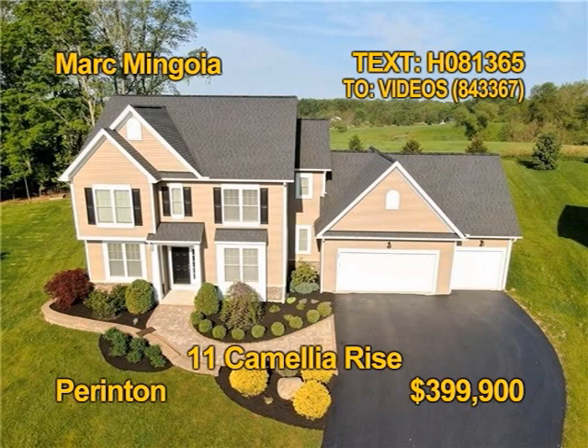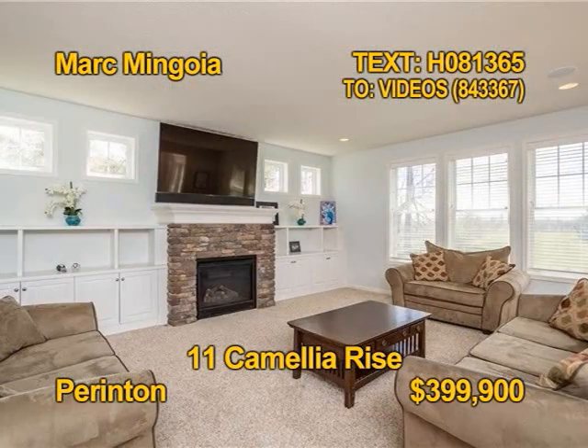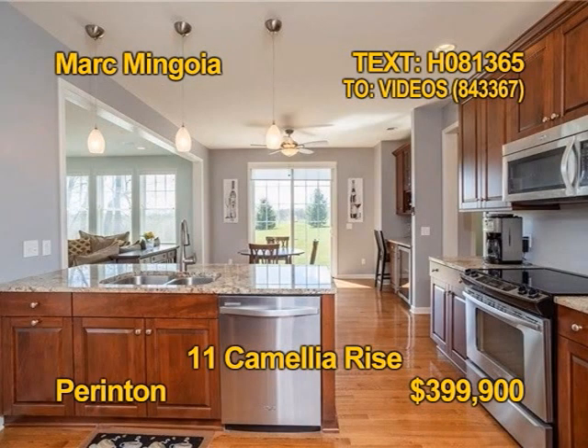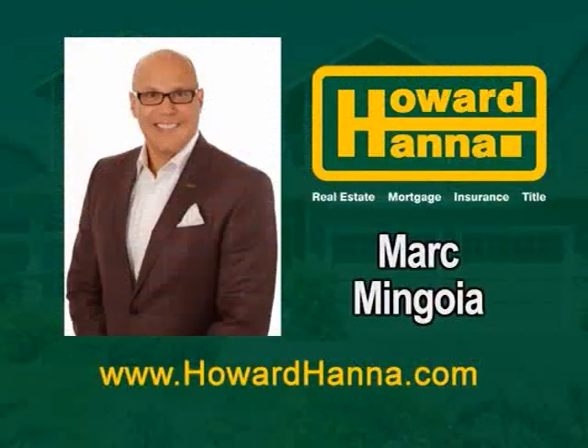This stunning colonial with a three-car garage is on a prime .67-acre cul-de-sac lot in Parma. You'll find four bedrooms and three and a half baths. The great room has a beautiful cultured stone fireplace. There's dining flexibility with formal and informal dining spaces. The chef's kitchen has gleaming granite countertops and Brookhaven cabinetry. Contact Mark Mangoya today.